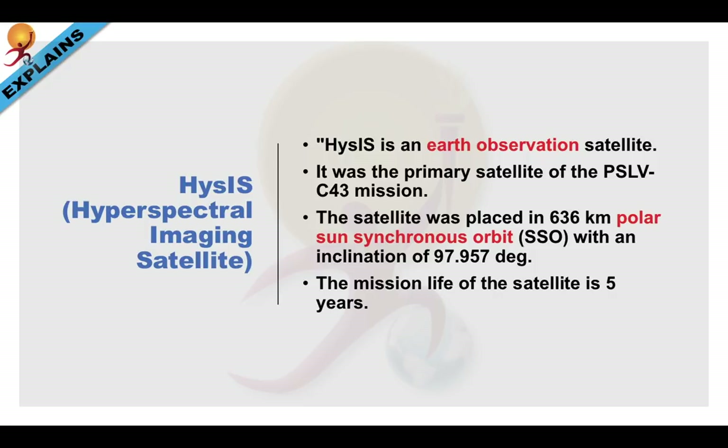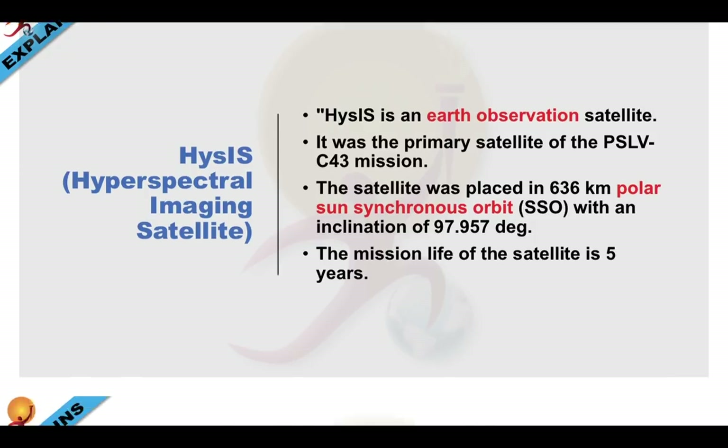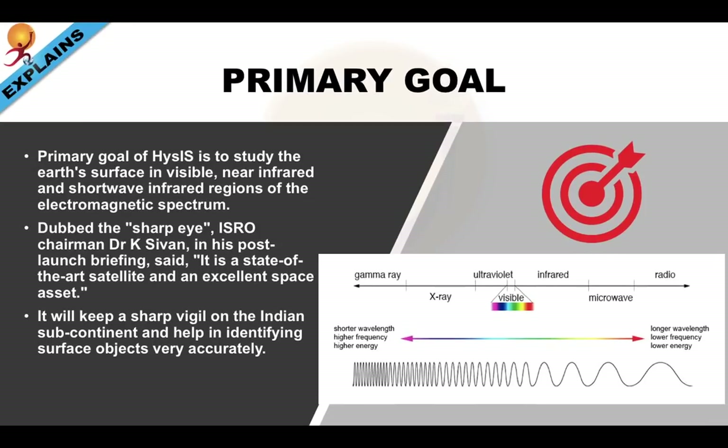The mission life of the satellite is 5 years. According to the space agency, the primary goal of HysIS is to study the Earth's surface in the visible, near-infrared, and short-wave infrared regions of the electromagnetic spectrum. The picture on the right shows your electromagnetic spectrum.